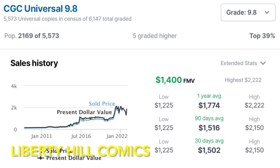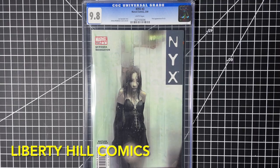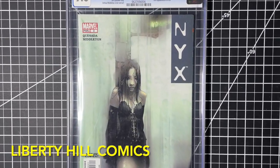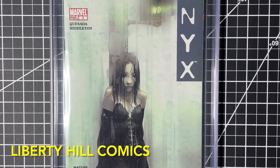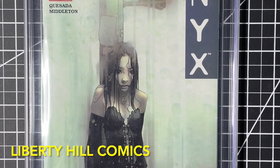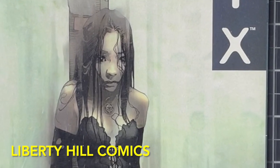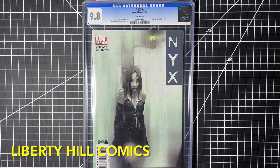Followers of the channel know I like to take a disciplined approach to comic book investing. I treat comic books as an asset class, evaluate them rigorously, and apply investment principles that work across any asset class. Creating parallels between investing in the stock market and in comic books helps us evaluate potential investing opportunities. I'm here to introduce a new concept today along those lines: technical analysis.